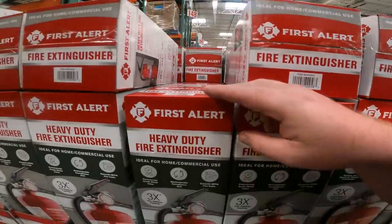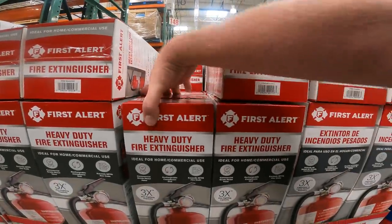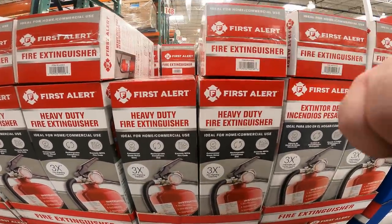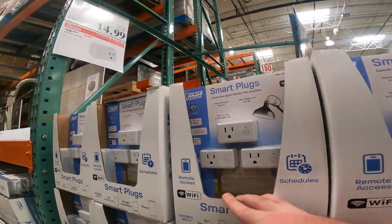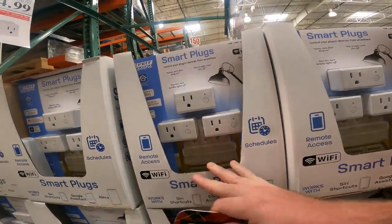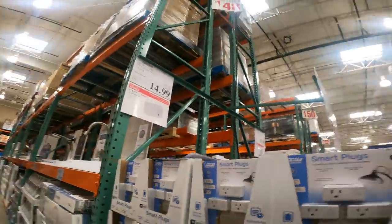$10 off your First Alert five-pound fire extinguisher. For the smaller ones, I'd recommend going to Ace right now, but this is a great deal at $26.99. Also, $14.99 for the three-pack of auto on/off lights — app-controlled, works with Alexa, Siri, and Google.